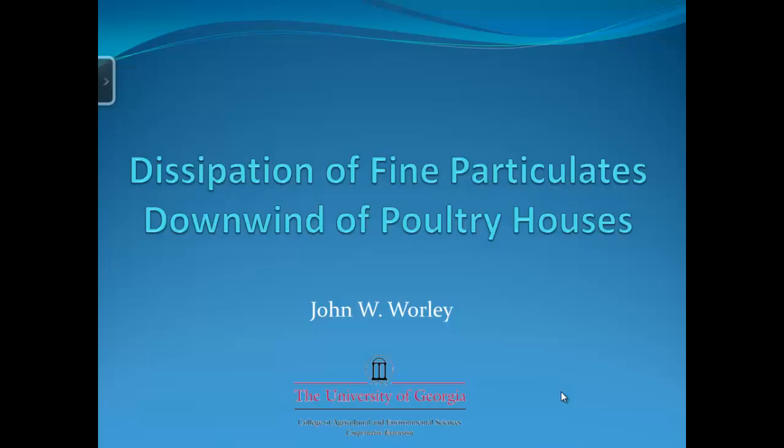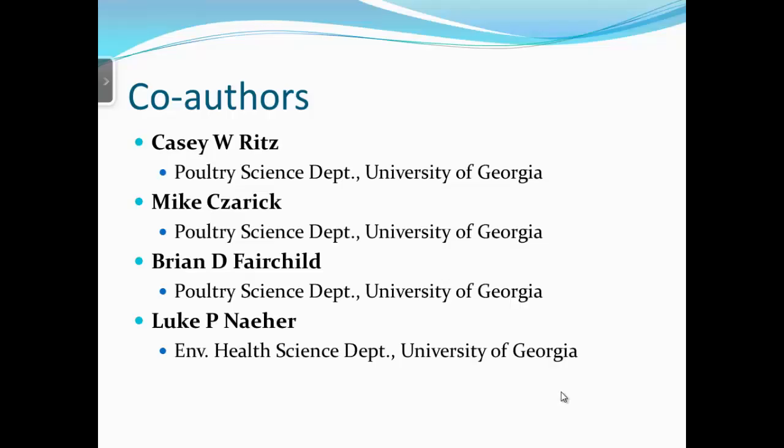The title is 'Dissipation of Fine Particulates Downwind of Poultry Houses.' Co-authors are Casey Ritz, who I believe is in the room and will take questions at the end, Mike Zarek, and Brian Fairchild — all with the Poultry Science Department at the University of Georgia — and Luke Mayer with the Environmental Health Science Department at the university.